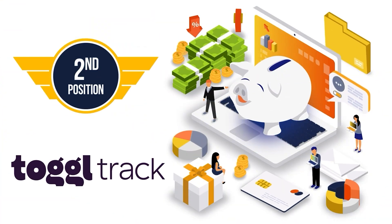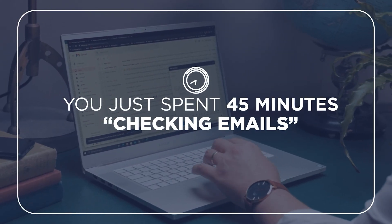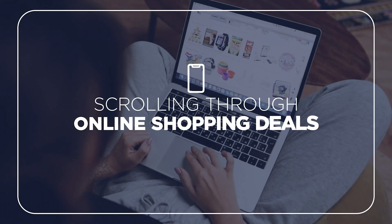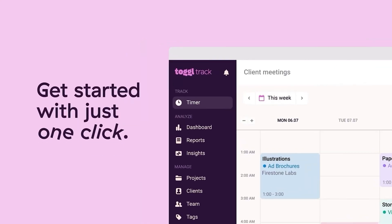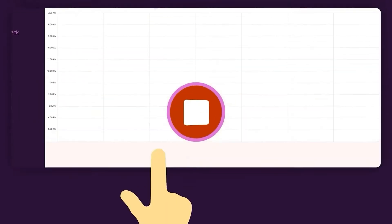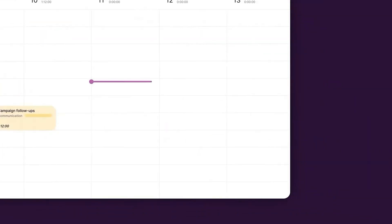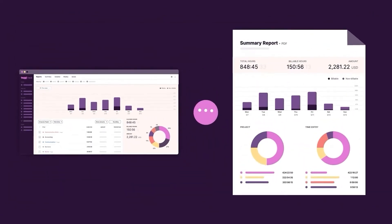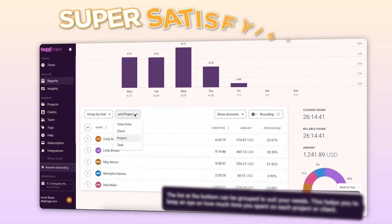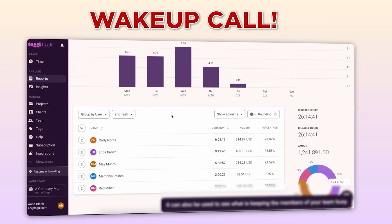Next is Toggl, because let's be real — we all think we know where our time goes until you actually track it and realize you just spent 45 minutes checking emails that somehow turned into scrolling through online shopping deals. Toggl is a super simple time tracking tool, but don't let its simplicity fool you — it's super effective. You just hit a button, start a timer, and you're tracking exactly how long you spend on tasks. You can organize your time into different projects and categories, so at the end of the week you get a report showing exactly where your time went. Seeing those numbers is either super satisfying or a wake-up call you weren't ready for.